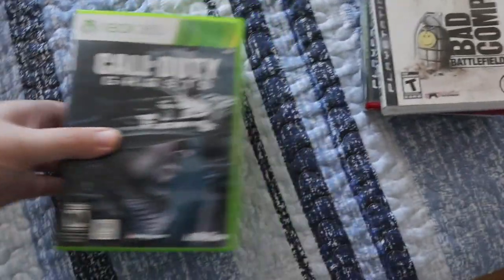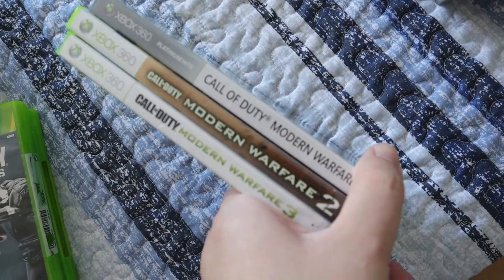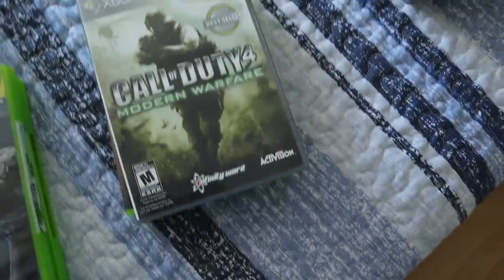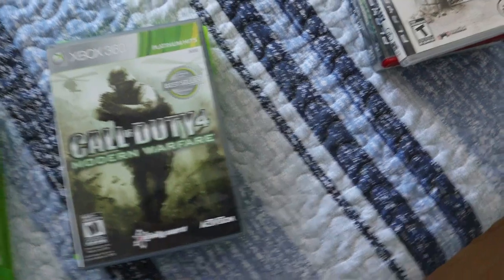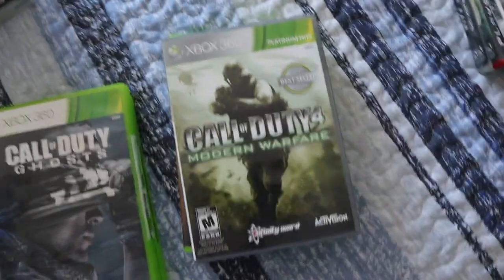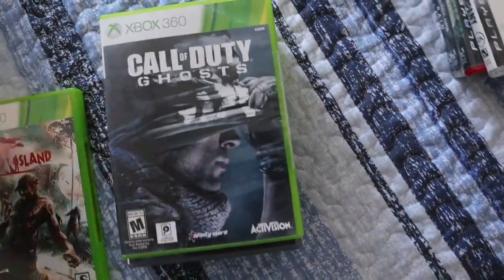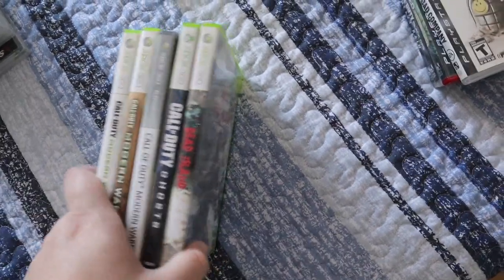We also have these 5 here. Originally they only messaged wanting Call of Duty, Modern Warfare, Modern Warfare 2, and Modern Warfare 3. They had messaged on the ad that has the original Xbox in it, so I messaged back asking if they wanted any other Xbox 360 games, and they picked out Ghosts and Dead Island. So I did get another 2 games sold, which is another $20 added to my total.